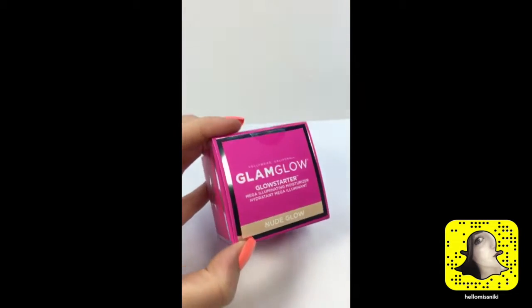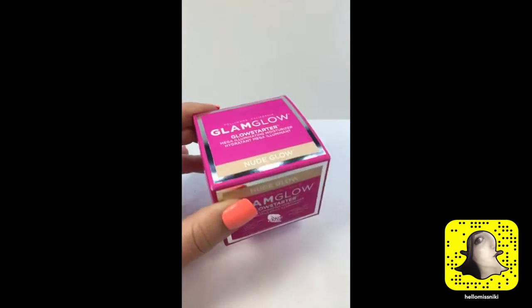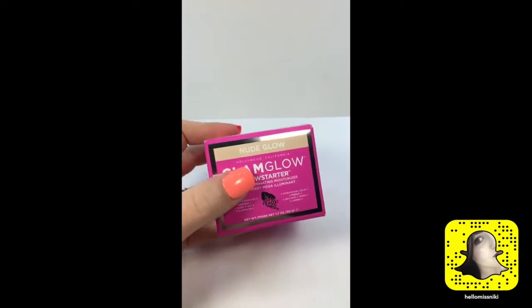I've also been seeing a lot of bloggers use this moisturizer. My favorite, Nikki Tutorials, loves it, and I think I've seen Jeffree Star use it too — so all the big names seem to use it, and I figured it was time to give it a shot.